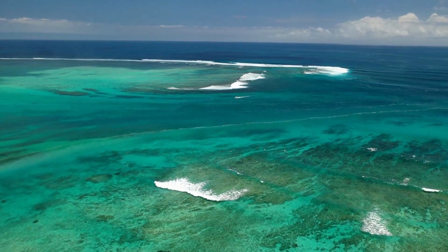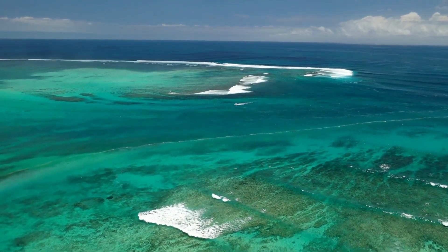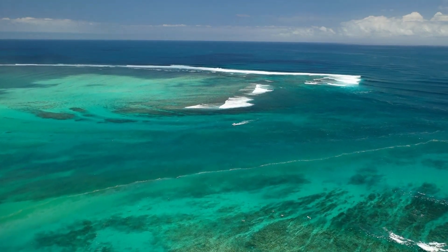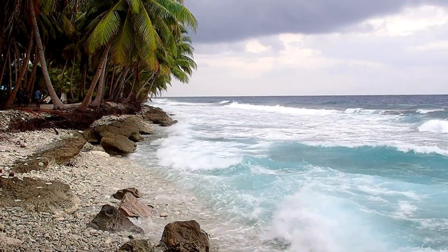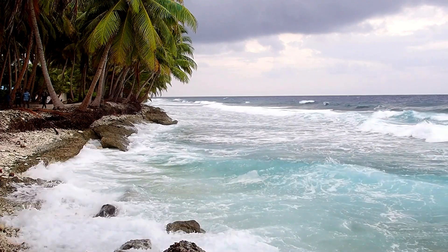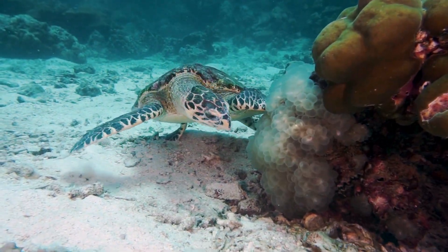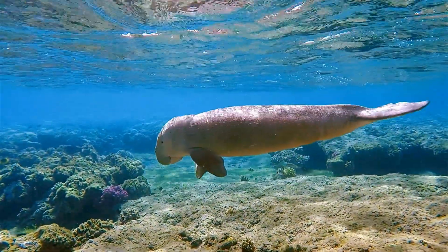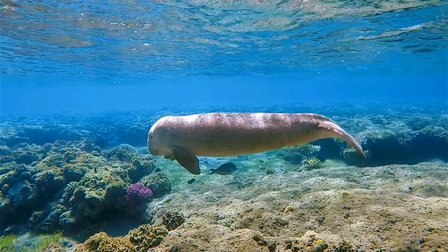Welcome to the Indian Ocean, the warmest ocean in the world. Nestled between Africa, Asia, and Australia, the Indian Ocean is like the world's biggest bathtub, retaining more heat than any other ocean. This makes it a vital player in shaping the world's climate and weather patterns.